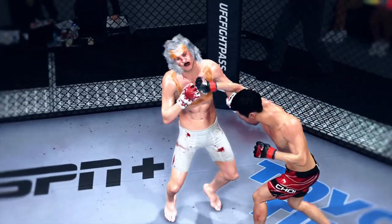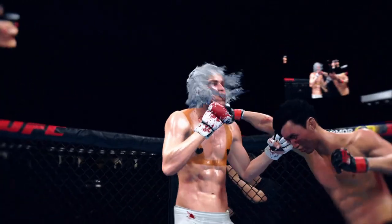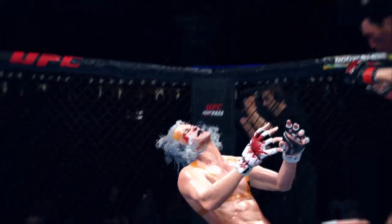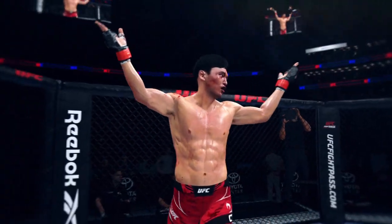A huge, huge win for that young fighter here tonight. He's going to enjoy watching this one back. Let's take a look at the replay of the knockout. It was right hand after right hand after right hand — finally he found the one that hit the exact spot.